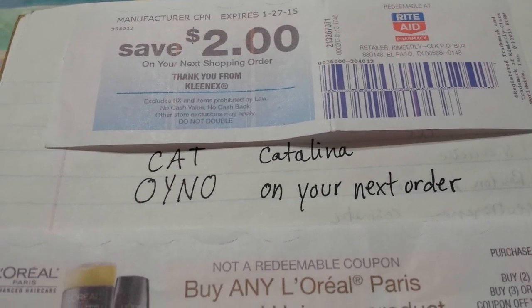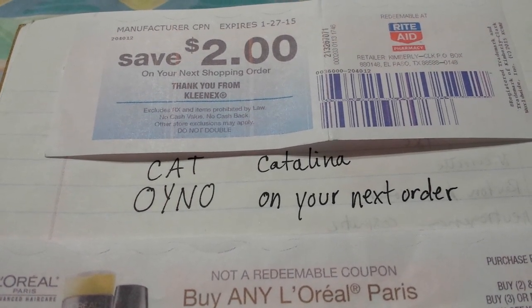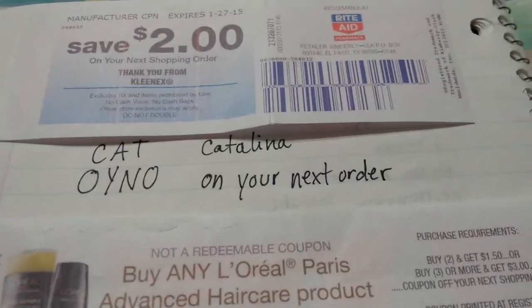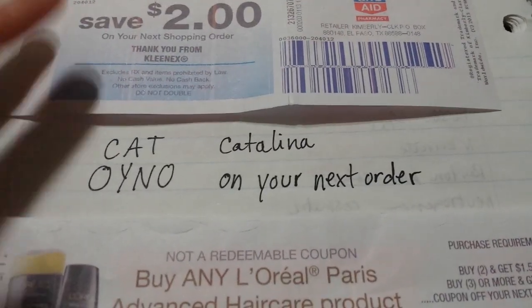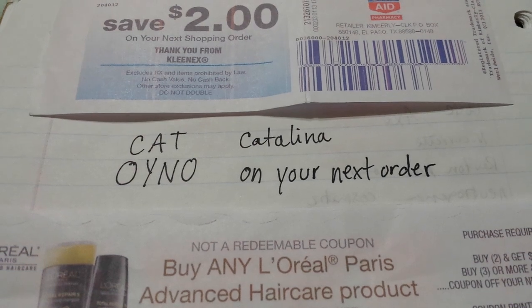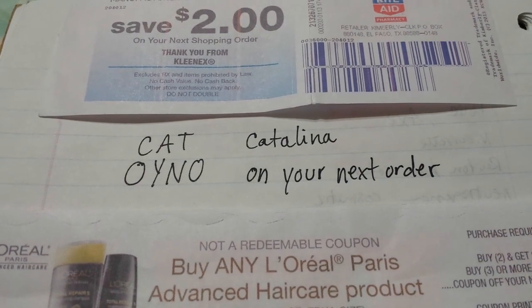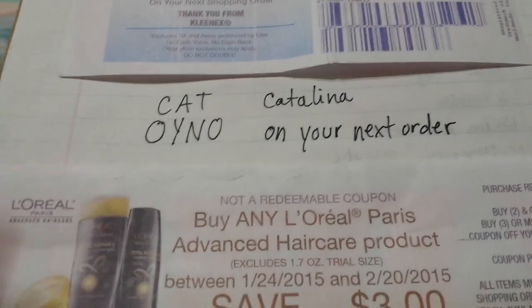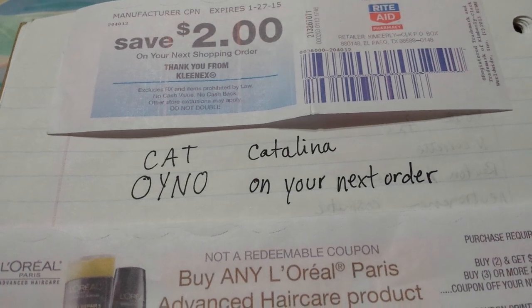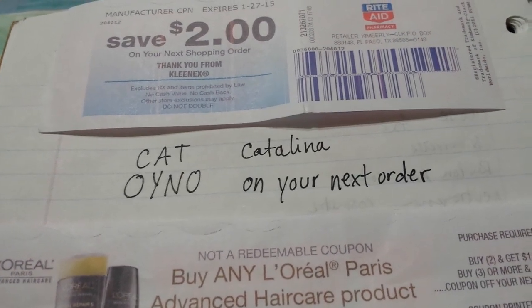Kroger, Target, Meijer grocery store in my area — I think Kmart does it as well. Walgreens also — the whole register reward system at Walgreens uses the Catalina machine. If you're curious what a Catalina machine looks like, just Google 'Catalina printer' or 'Catalina machine' and look at images. It's just a little box printer that sits next to the cash register. If you've never noticed them, maybe your grocery store has them — you could always ask or look for the box next to the cash register.